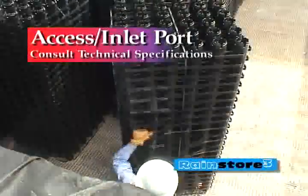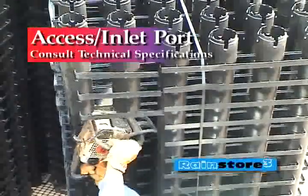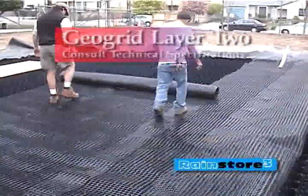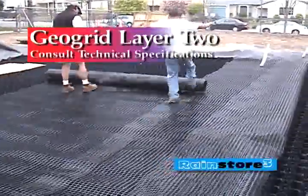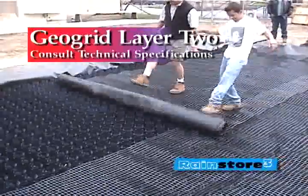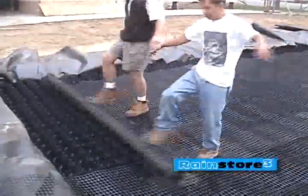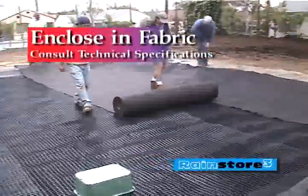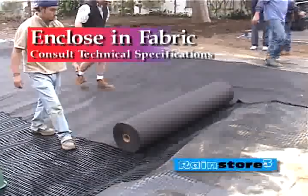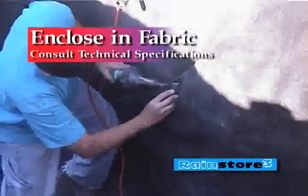Inspection and maintenance ports may be added by removing one or more columns from a RainStore 3 cell. Place a layer of GeoGrid directly over the top of the cells to bridge columns and joints, which will also provide a secure walking surface. In all cases — retention, detention, and harvesting — bring the fabric up the sides and over the top of the structure, overlapping and sealing joints per manufacturer's recommendations.